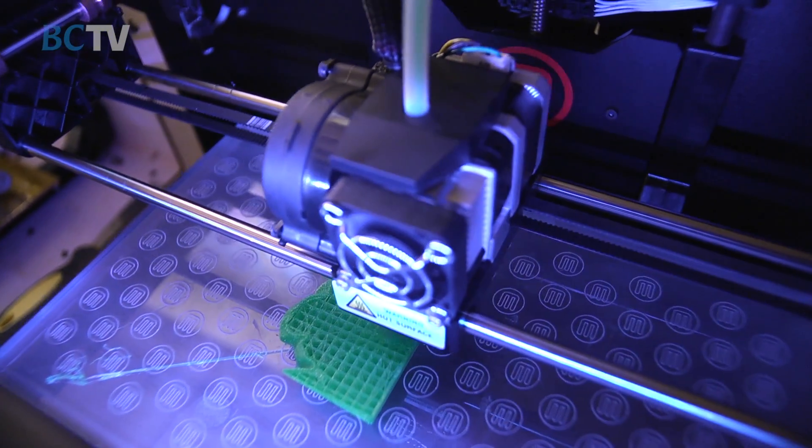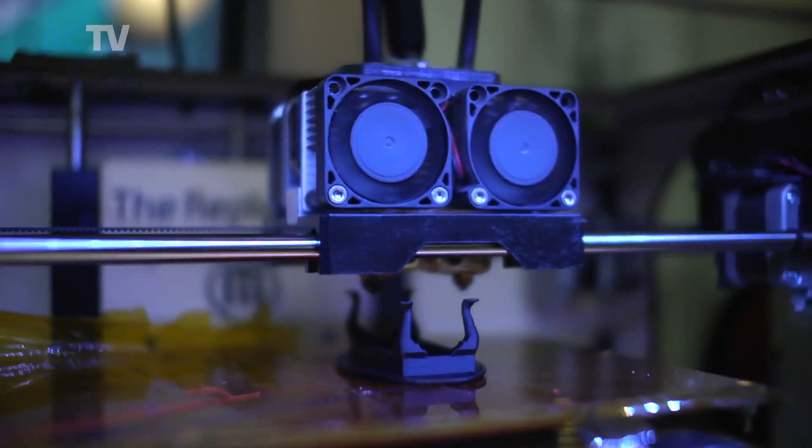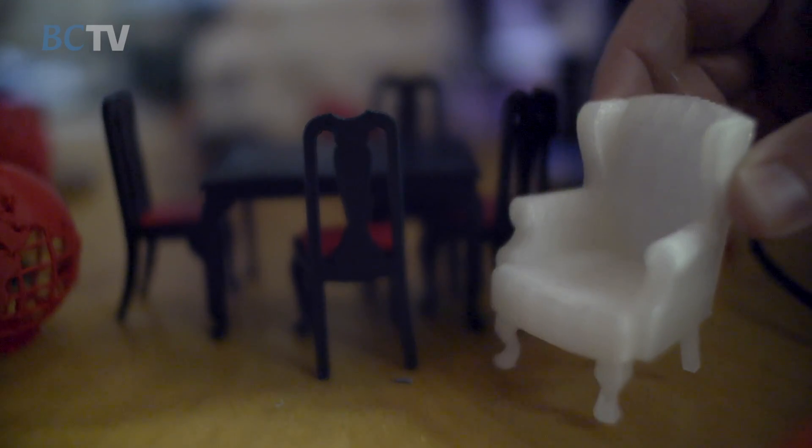Layer by layer it builds up your model. It's an additive process — it draws a picture in plastic, lifts up a little bit, draws another picture. And when it's done, you can sand it, you can finish it, you can drill into it — you can do all sorts of things with it.